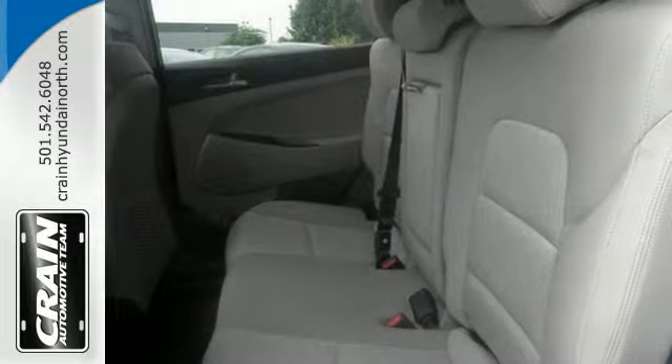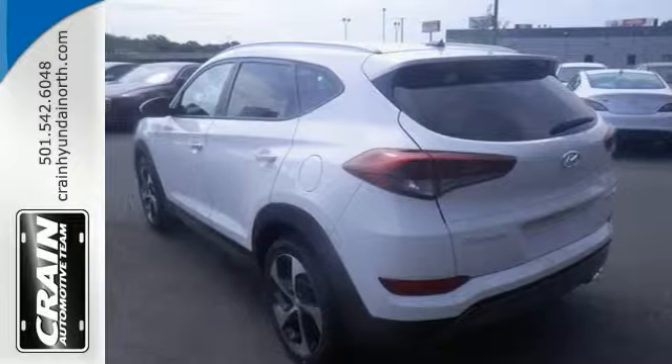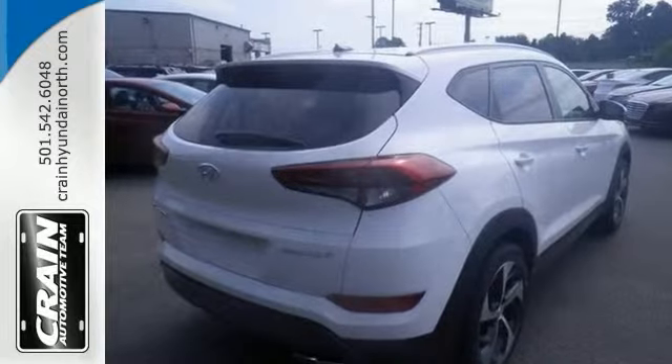And with its unique styling and spacious interior, this vehicle is certain to fit all your needs. Stop in and take it for a test ride today.